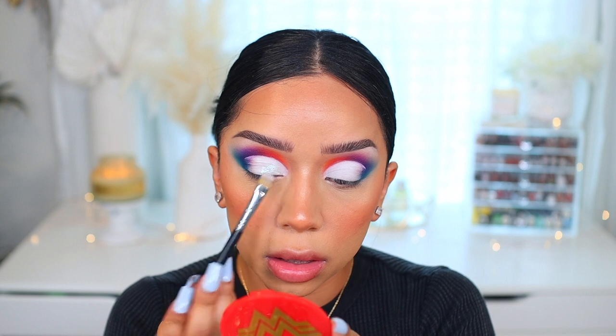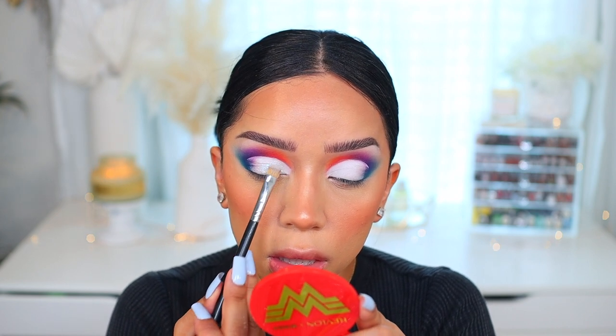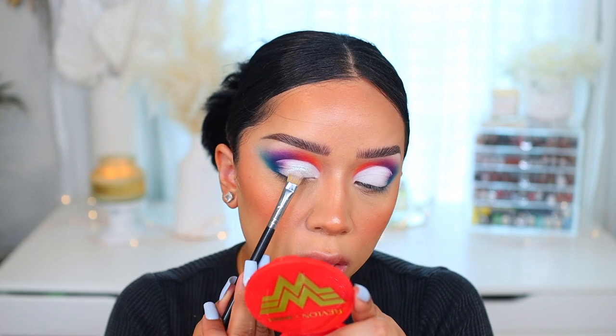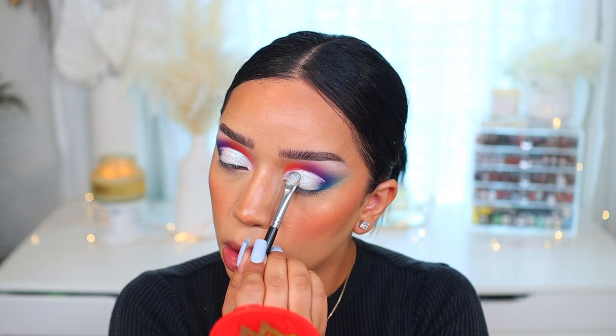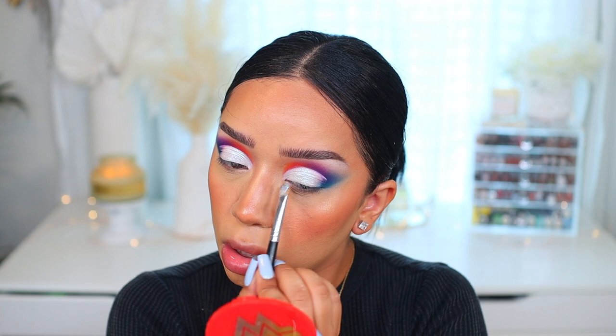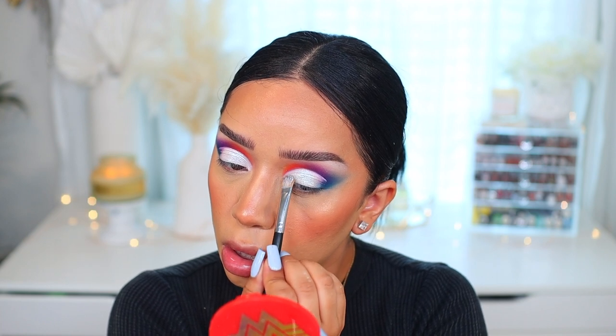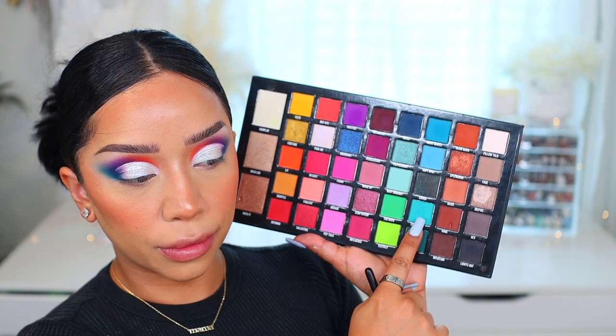I always go back and clean up any mess I may have created while patting it on. For my liquid eyeshadow, I'm going to take this one by Juvia's Place — I had not used it before. It is from their Culture Collection called Fula, and it is such a pretty eyeshadow. It reflects so beautifully, it's like duochrome, so it just went perfect with this look. I packed that all over the lid — you don't have to apply glitter glue because they will set on their own.